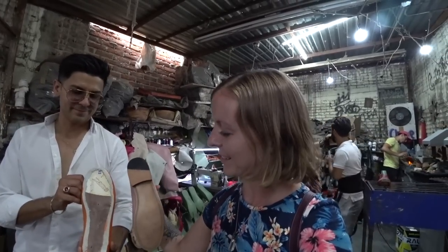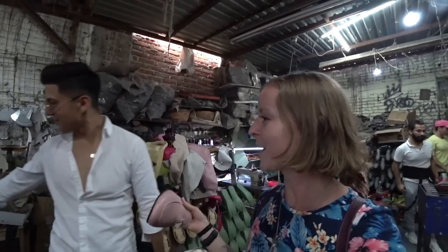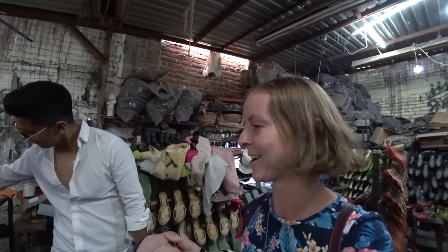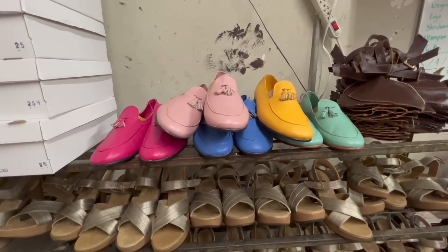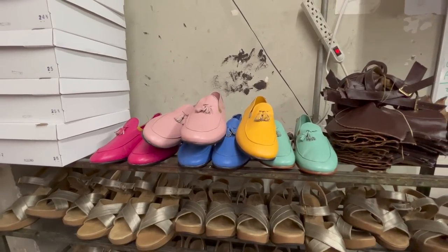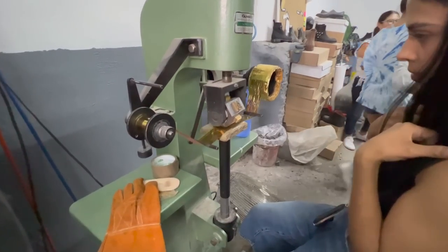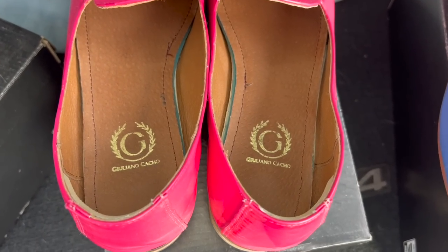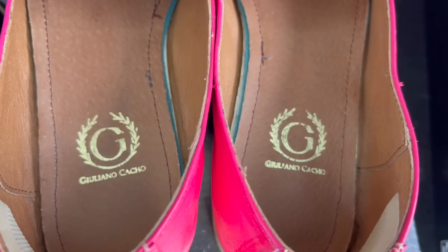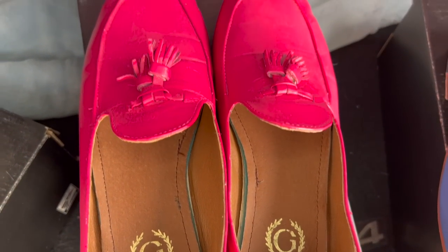So this is all that's missing — just this last part. We pretty much just saw an entire shoe being made today. There are a few other details that go into the shoes as well, like attaching those tassels we saw them make earlier and using the stamping machine to imprint a gold logo on the insole. Start to finish, I was both incredibly impressed and completely surprised by everything that goes into making a single pair of shoes.